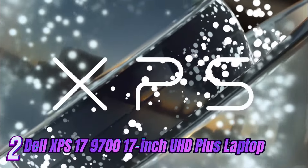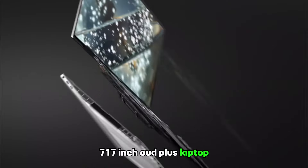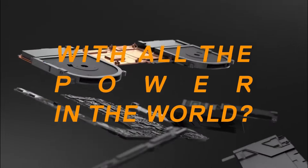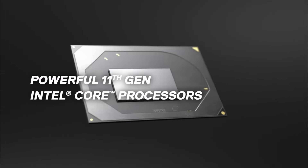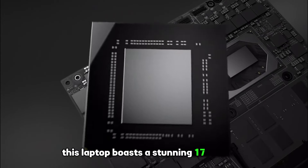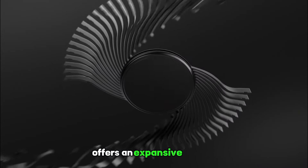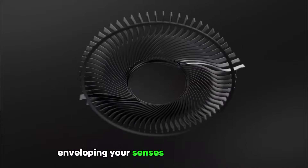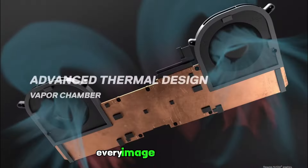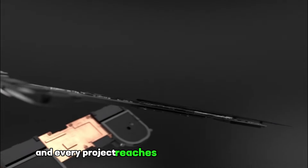Introducing the epitome of luxury and innovation: the Dell XPS 17 9700 17-inch laptop. Immerse yourself in a world of unparalleled beauty, power, and performance with this exceptional masterpiece from Dell. Crafted with meticulous attention to detail, this laptop boasts a stunning 17-inch display. The Infinity Edge touch display offers an expansive canvas, enveloping your senses with vibrant colors, incredible clarity, and razor-sharp details — every image comes to life, every video becomes an immersive experience.